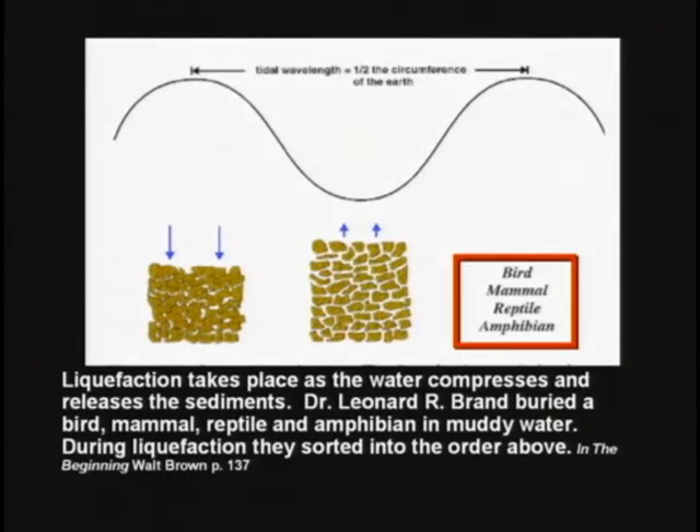One guy took a giant aquarium and put a hot water bottle — a big rubber bladder with a lot of little holes in it — hooked to a hose, in the bottom of the empty aquarium. Then he took a cement mixer and mixed up rocks, gravel, sand, all kinds of stuff, including dead fish, amphibians, reptiles, and mammals. He mixed them all together and dumped them in the aquarium. When he turned the hose on, the aquarium began filling from the bottom. As the water lifts things up and they fall back down — liquefaction — they sort themselves by density. He discovered that as it filled the aquarium, it sorted everything in the order of birds, mammals, reptiles, amphibians.